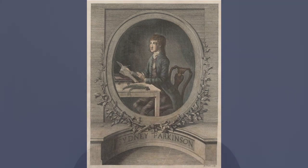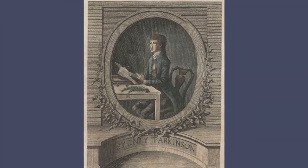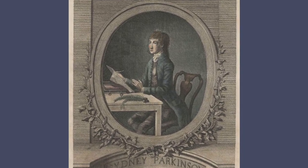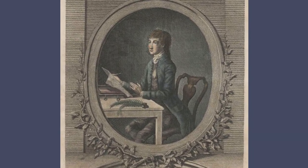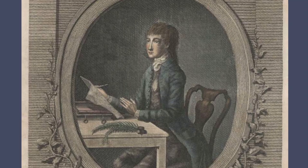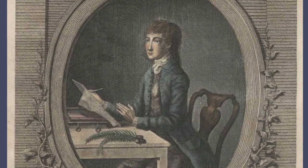Banks also had with him Sidney Parkinson, who was the artist who drew the plants identified as ideal scientific specimens. He made sure that the memory of the plants and their characteristics was kept fresh. Sadly, Sidney Parkinson did not survive the journey, but he had a very keen eye. He recorded everything meticulously and provided such detailed sketches of the plants that later artists were able to pick up from his work. So without Parkinson, the production of the Florilegium would not have been possible.